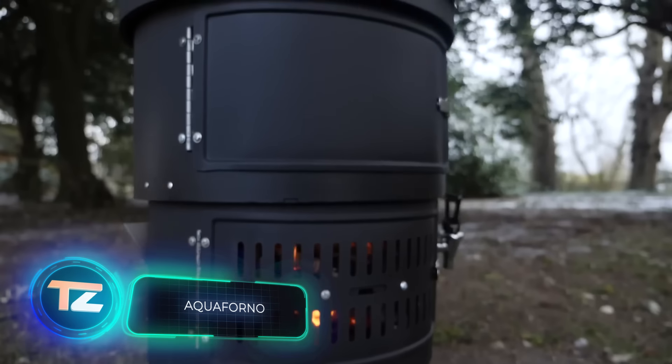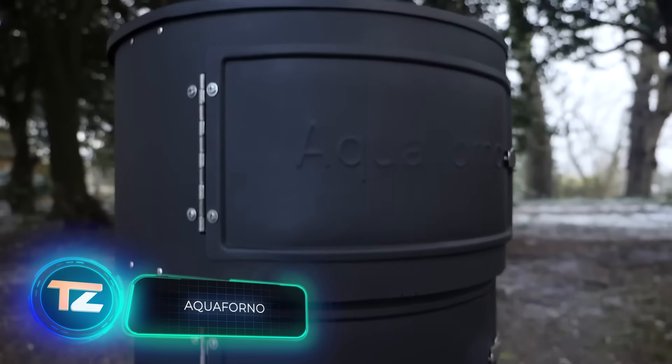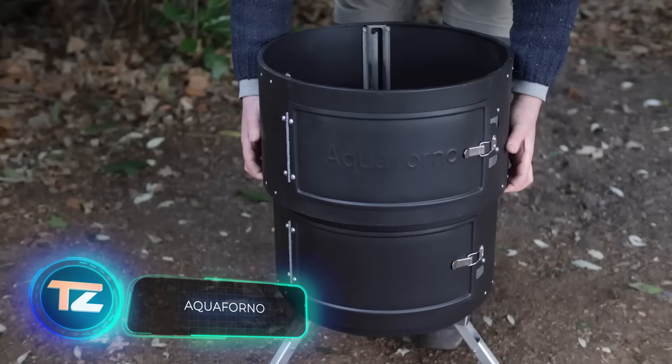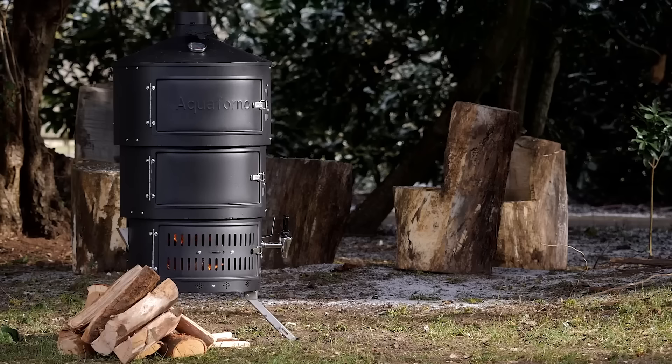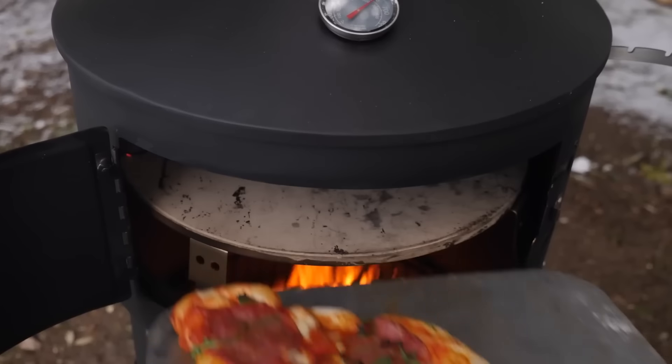Remember that two-story tent? Well, get ready for the three-story stove, Aquaforno. This all-in-one wonder combines a boiler, a grill, a smoker, an oven, and even a rotisserie.